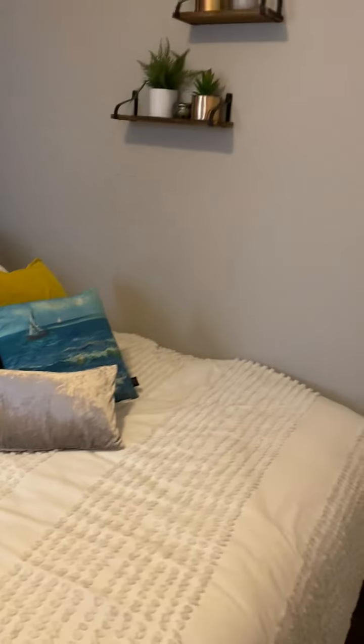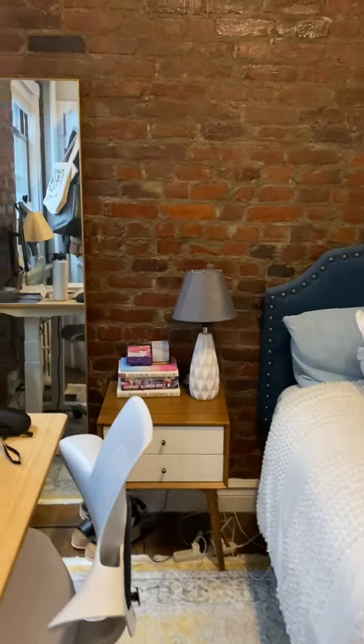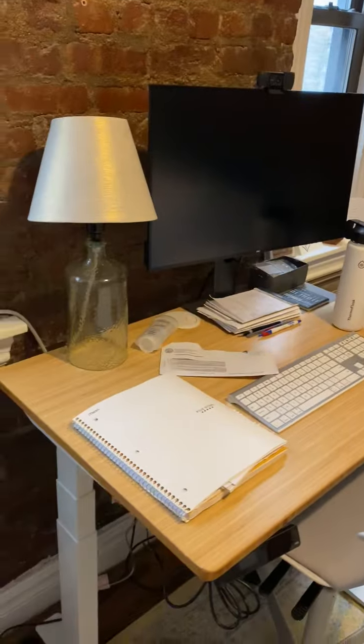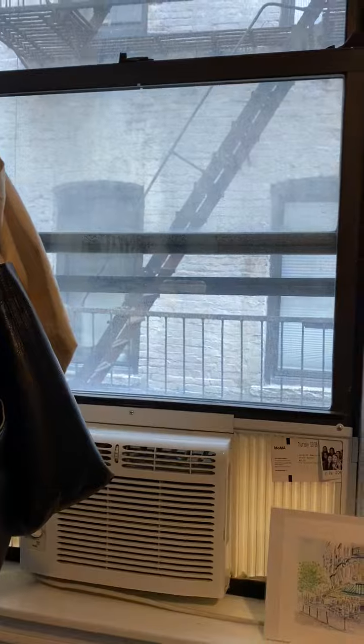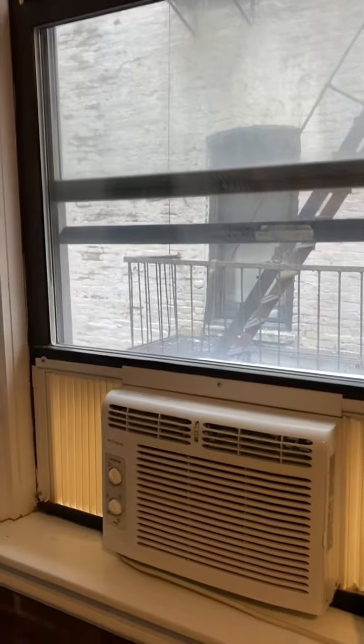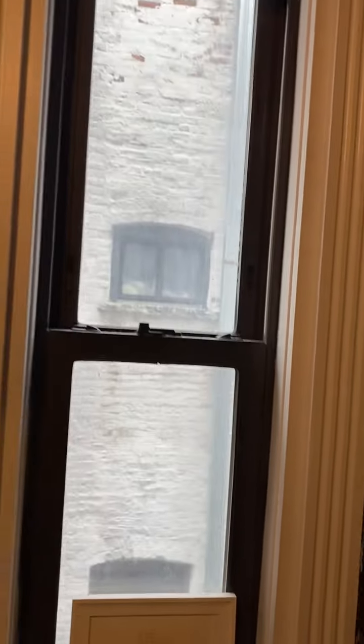This is the second bedroom. It's a little bit bigger — this is a queen-size bed. There's plenty of room for a decent-sized desk. There are two windows here and there. They kind of face the other building but there's actually quite a bit of light.